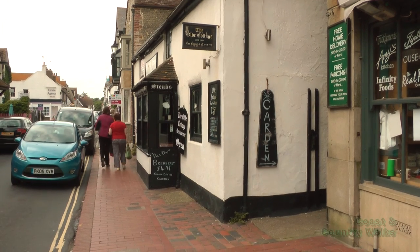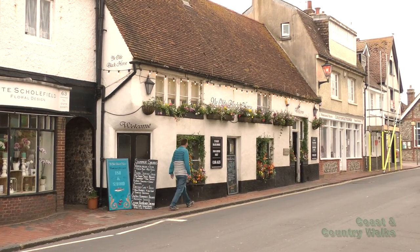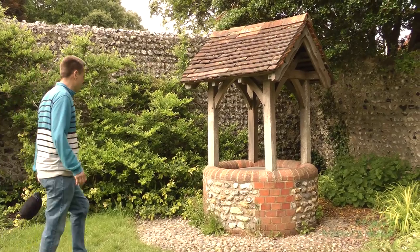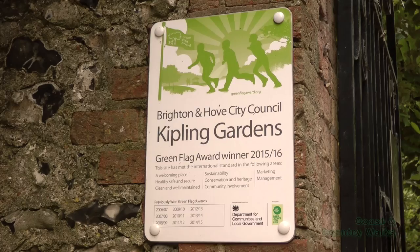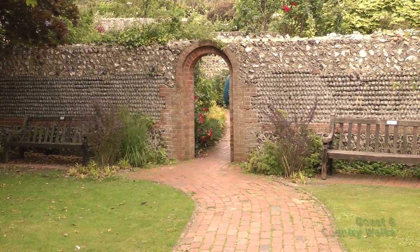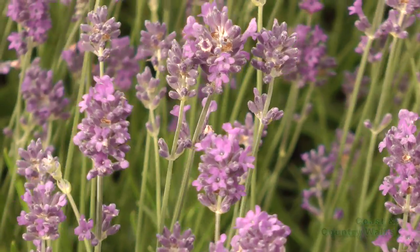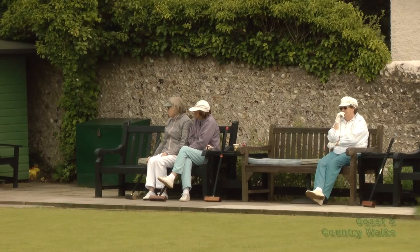Once back in Rottingdean there is a lovely village feel with its narrow high streets, tea shops and traditional pubs. Rottingdean was home to author Rudyard Kipling and you can visit the beautiful Kipling Gardens for a bit of serenity away from the busy high street. These well-maintained gardens are a nice place to sit a while and enjoy the flora. You may also be lucky enough to catch a quintessentially English game of croquet.